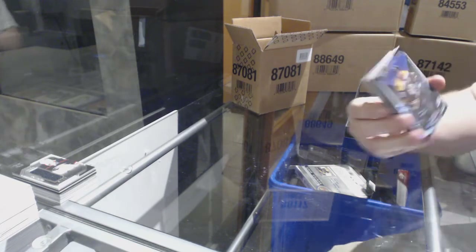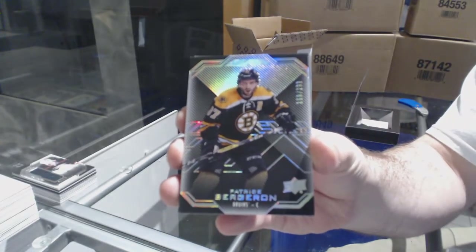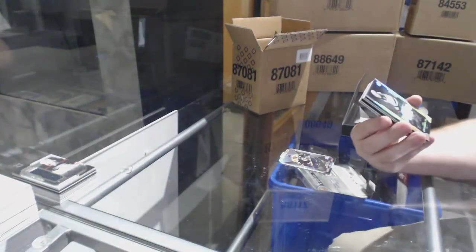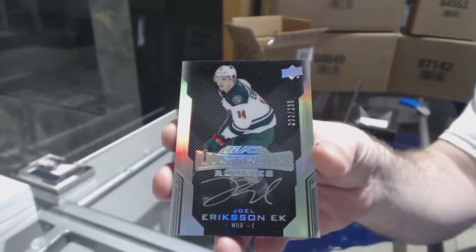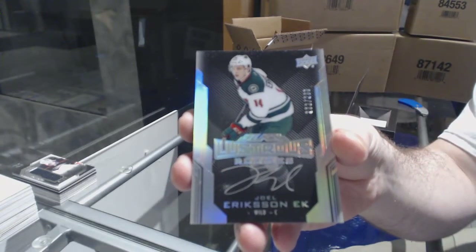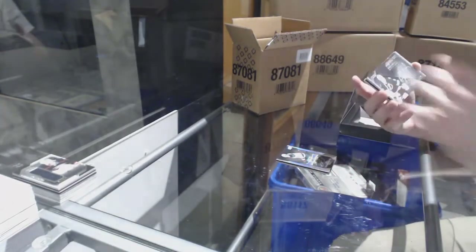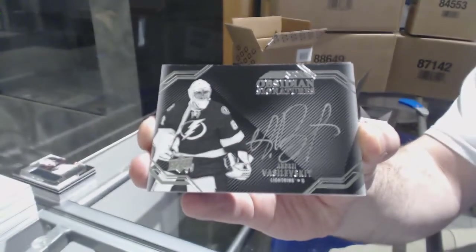For the Boston Bruins, 299, Patrice Bergeron. For the Minnesota Wild, numbered to 299, Lustrous Rookies, Joel Eriksson Ek. For the Tampa Bay Lightning, Obsidian Signatures, Andrei Vasilevsky.